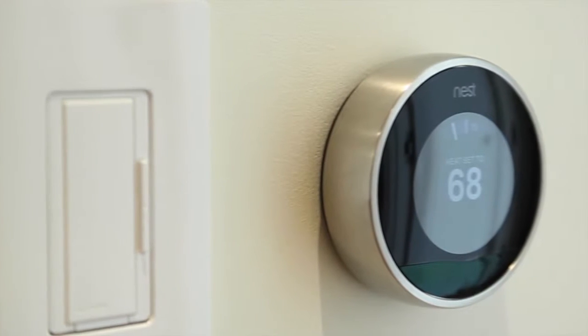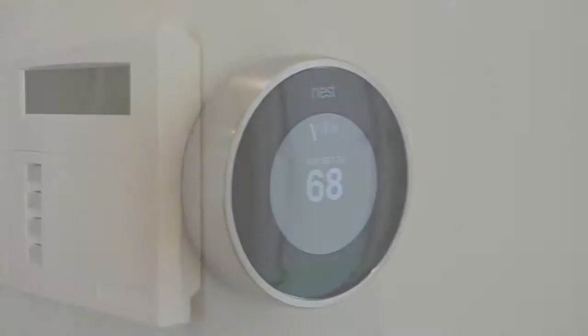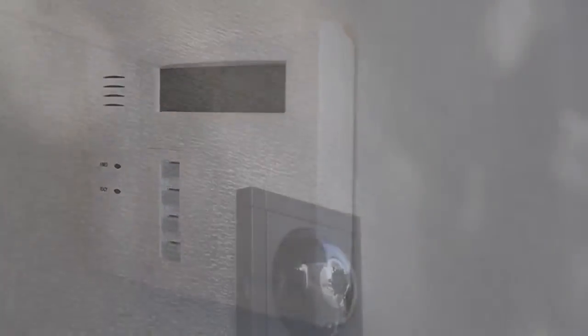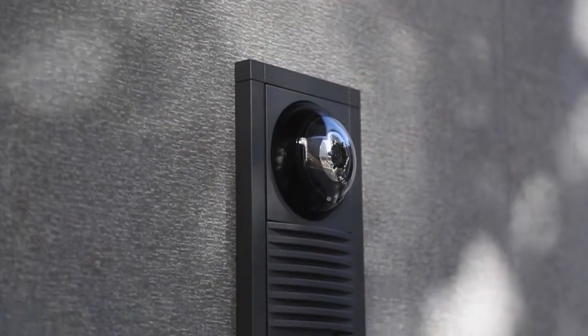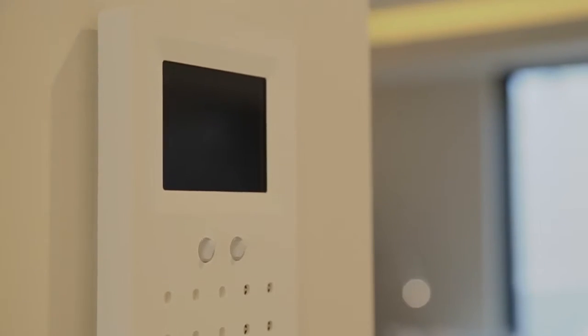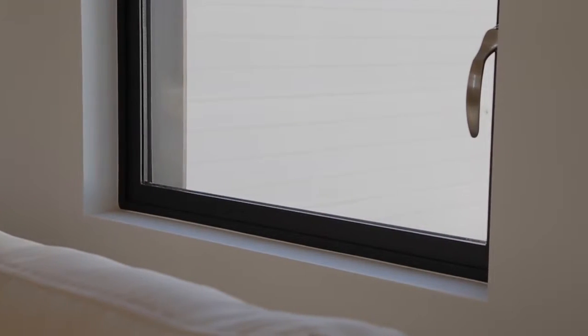Both condominiums feature independent hot water and radiant heat systems zoned with Nest thermostats, security alarm with camera, intercom with video, pre-wired audio-visual systems in the living areas, attractive soffit, spot, and recessed lighting, double-pane windows, and low homeowners association dues.